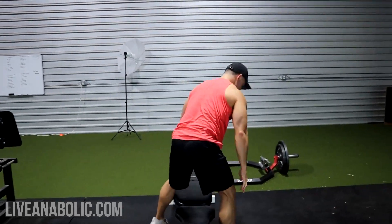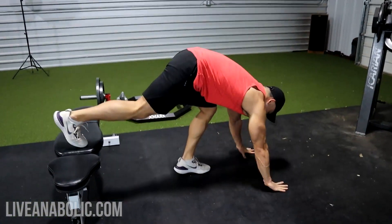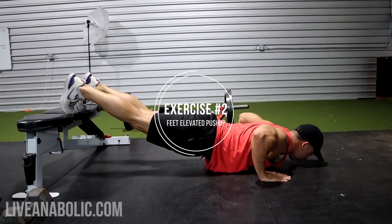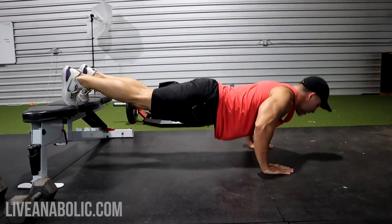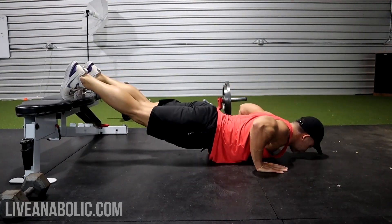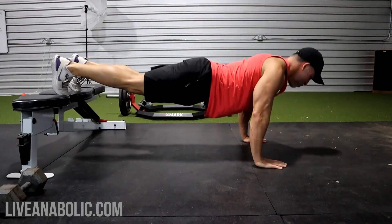Feet elevated push-ups also target the upper chest, just like those incline flies did. Nice full range of motion — three more.